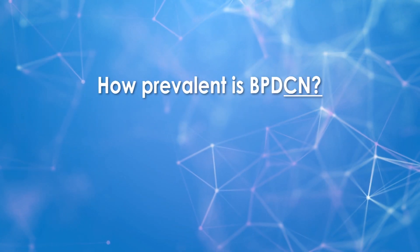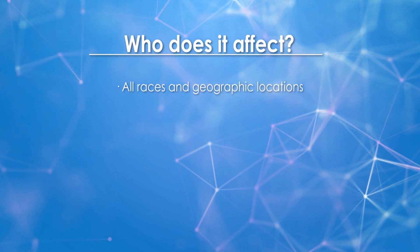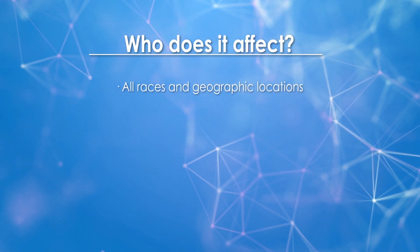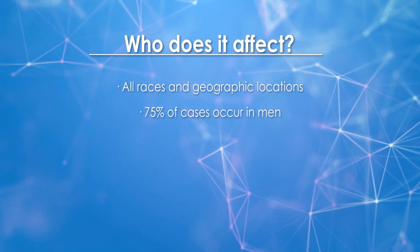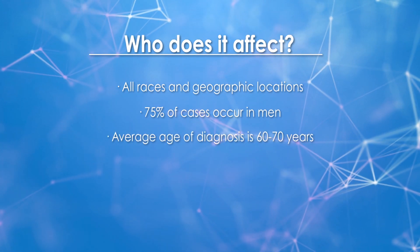Over time, BPDCN can progress — usually very quickly — and behave much like a very high-risk acute leukemia. The exact prevalence of BPDCN is not really known for a variety of reasons; one is because it's commonly misdiagnosed. BPDCN can affect anyone of any race or ethnicity. About 75% of patients are men, with a median age at diagnosis ranging somewhere between 60 and 70 years.